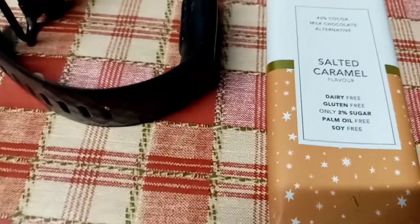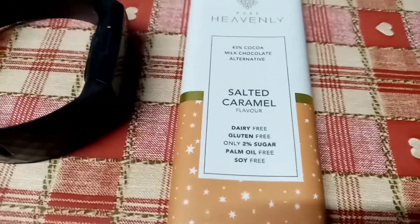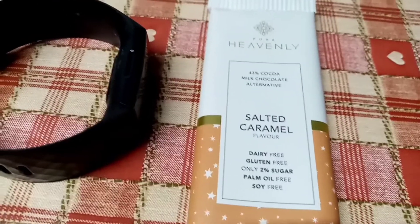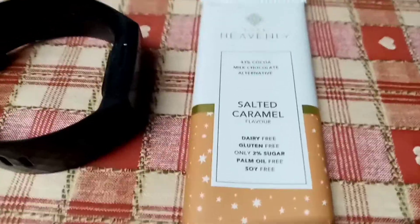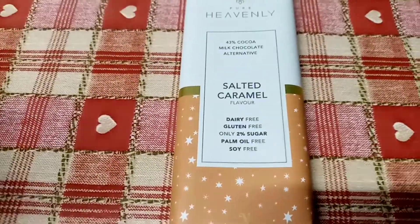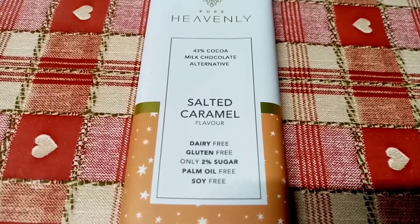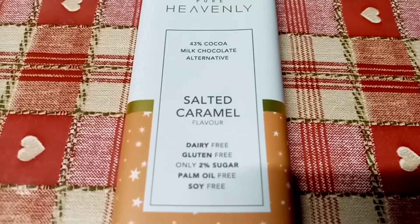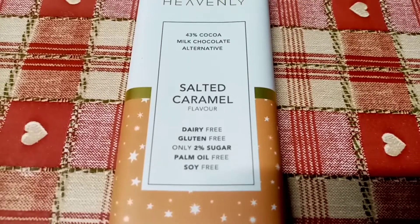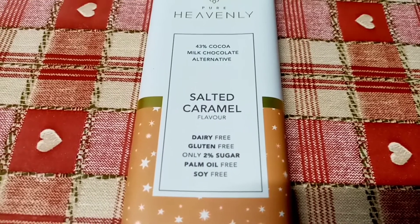Whether that's totally accurate, we don't know, but we like to hope that it is. And I'd like to just thank everybody for the kind words that you left for me yesterday and the messages that I've had. The support that I've had is just phenomenal and I really appreciate every single one of you that have messaged me — it just means a lot.